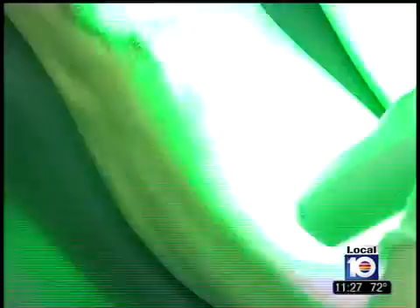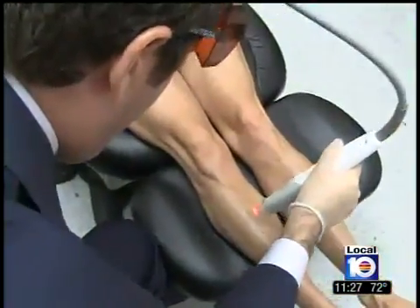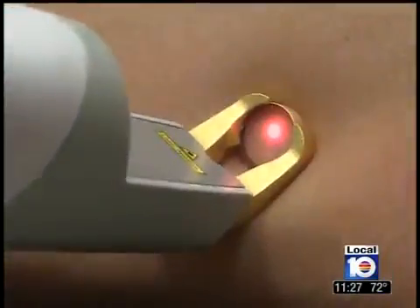The laser can also target post-surgical bruising. "You see it right in front of your eyes — you see these blood vessels disappear, which is amazing. You don't see that with the IPL and you really don't see that either with a pulse dye laser."